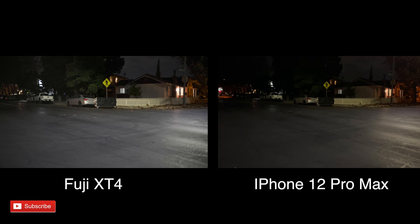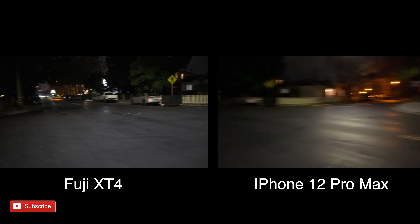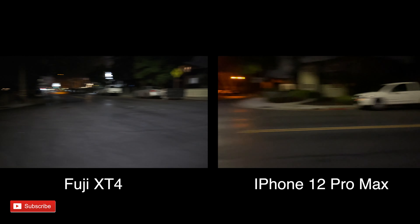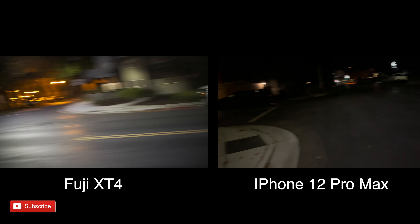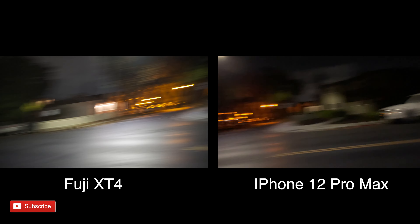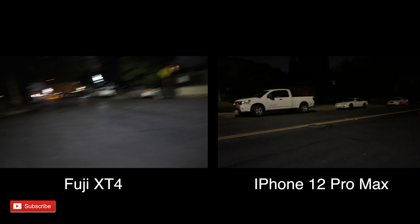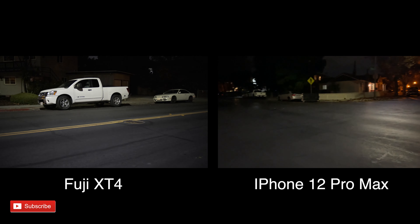The other test I wanted to do is rolling shutter, and I figured it'd be better to do it at night to make it even harder on both of them. I'm going to start moving faster and faster to see if we get any jello effect. I don't seem to see it in either one — I think the iPhone actually handles it a little bit better, possibly due to the stabilization on the wide lens.